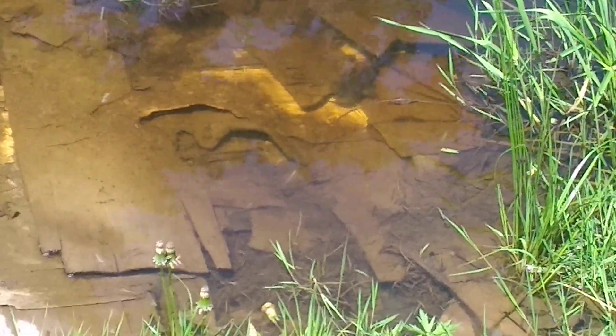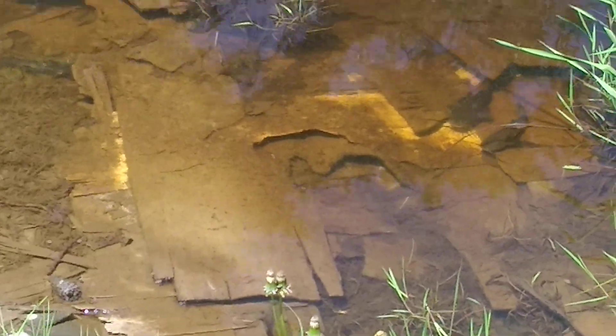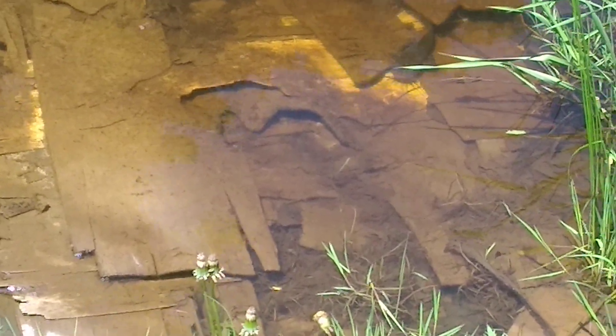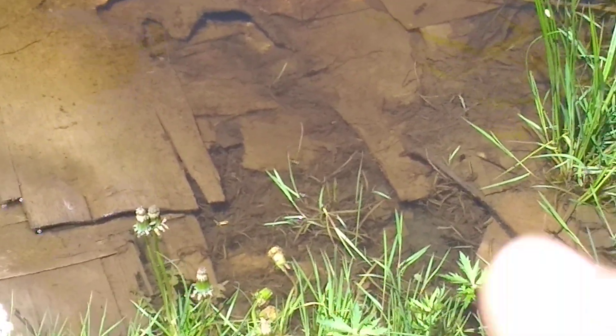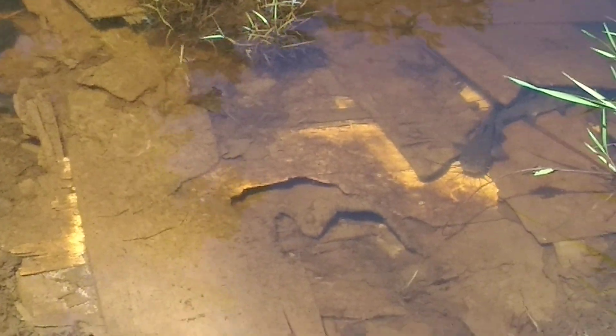There we go. I don't know if you can see them or not. There's a bunch of catfish laying on that structure. I'll try to get in closer if I can without scaring them. You can possibly see one right in there somewhere. There are a bunch of catfish laying on this structure.